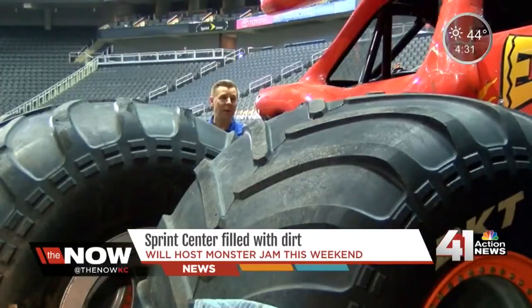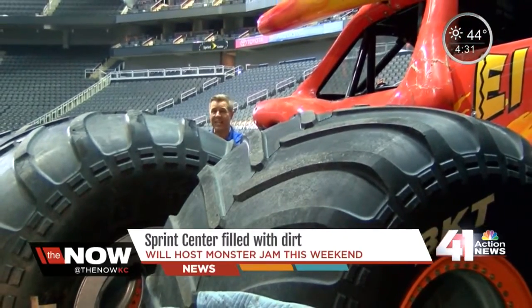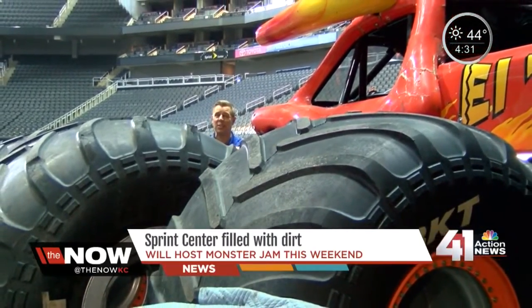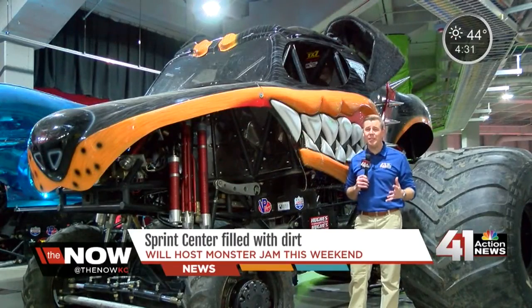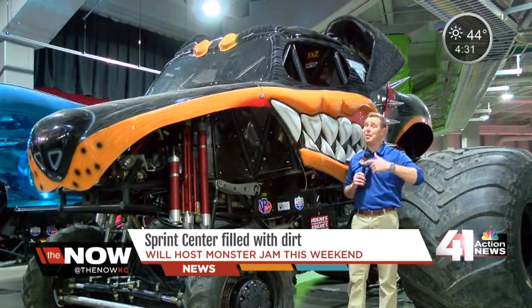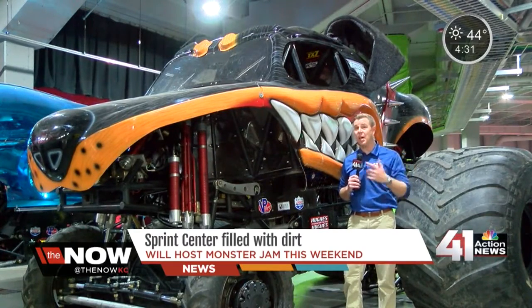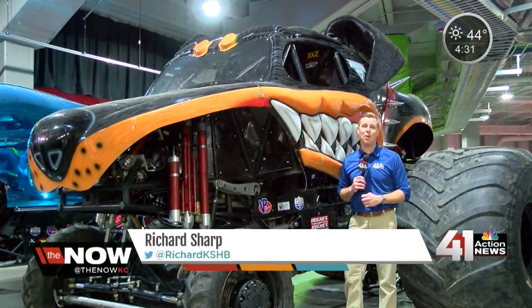We destroyed it. To get the monster trucks to the Sprint Center, they have to take the tires off and assemble them once they get here. These tires are 66 inches tall — that's almost 6 feet — which gives you a feel for how big these monster trucks are. There's going to be more than a half dozen here, plus speedsters, plus ATVs, all doing tricks on the Sprint Center floor. At the Sprint Center, I'm Richard Sharp, 41 Action News.